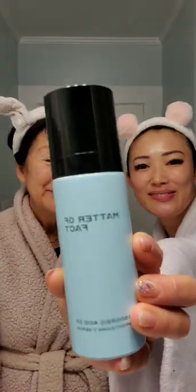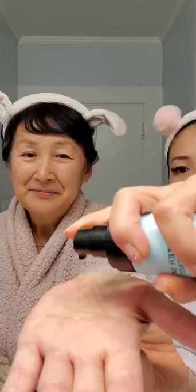I'm sharing my favorite vitamin C with mom and Lee and we are using Matter of Fact 20% ascorbic acid. I love it because it brightens the appearance of skin discoloration, softens the appearance of fine lines and wrinkles, and also provides antioxidant support.